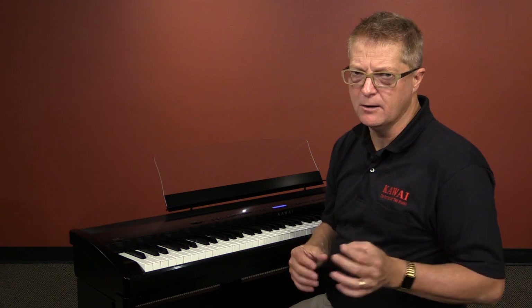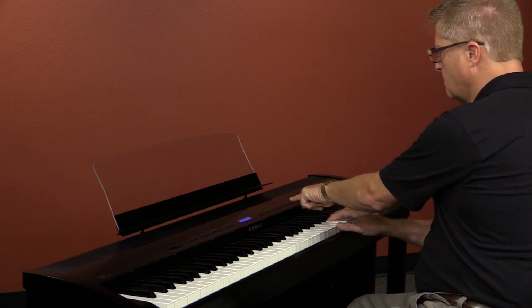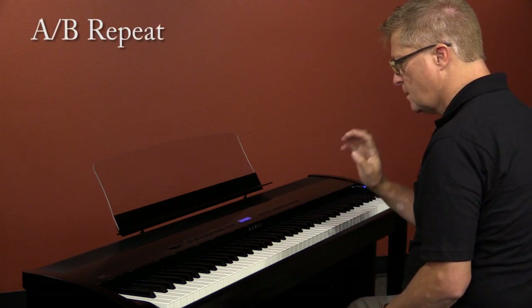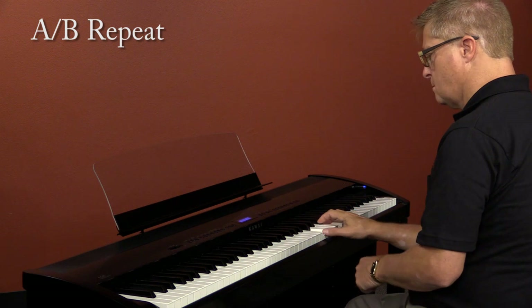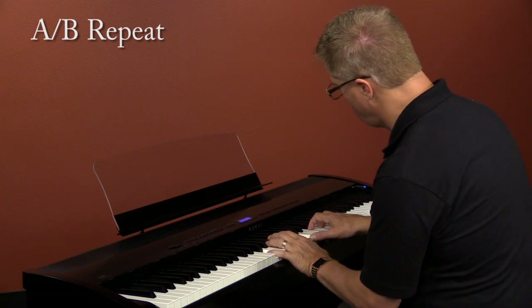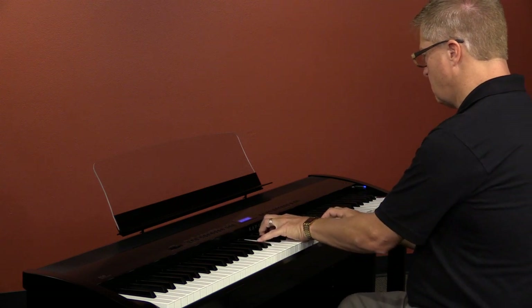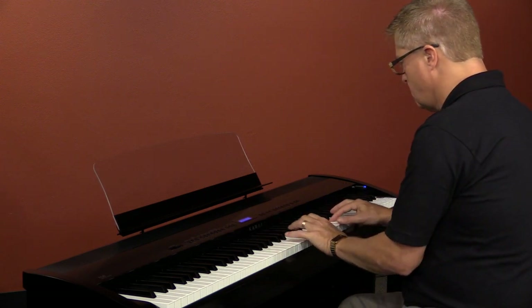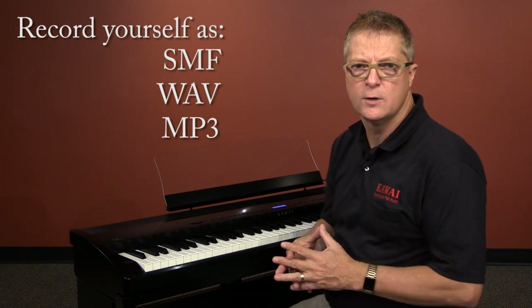The coolest use here is playing and recording digital audio. I love to play my favorite artists through the piano and learn to play along. The A-B repeat feature lets us have the instrument repeatedly review a particular passage. Once we've got it down, just touch it again and the song plays on. We can record ourselves as a standard MIDI file, as WAV audio, or as MP3 audio. The advantage of MP3, of course, is that you can quickly and easily email your creation or upload to your favorite social media.